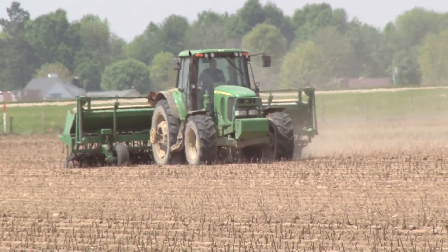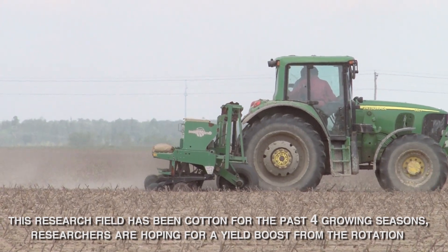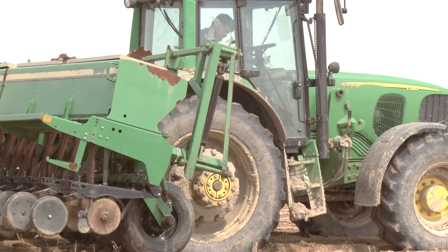A couple of things we're doing differently here to help our yields is planting very early and using narrow rows. This field has also been managed for higher yield levels and higher fertility. There's chicken litter out here as well as conventional fertilizer. The seed we're using is also treated and inoculated to help potentially boost our yields.